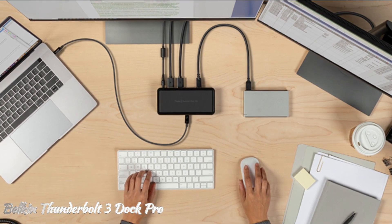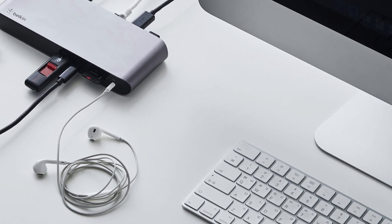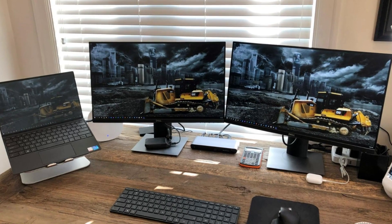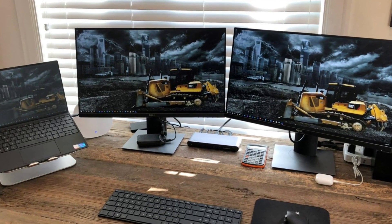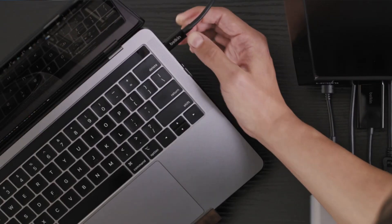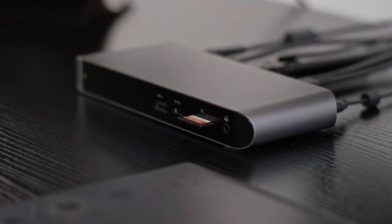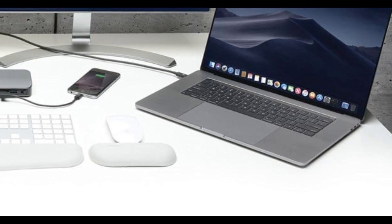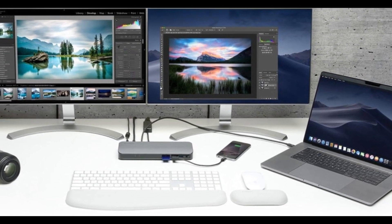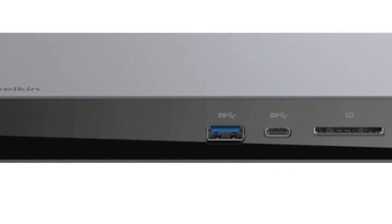At number 2, the Belkin Thunderbolt 3 Dock Pro. This is a universal docking station that can be used with both Mac and Windows laptops. It features a single Thunderbolt 3 port that connects to your laptop, providing up to 40 GB/s of data transfer speeds, 85W of power delivery, and support for up to two 4K displays. With multiple ports, you can connect monitors, networks, power, and peripherals easily. There are 12 ports on this docking station, including Thunderbolt, USB-A, USB-C, Ethernet, SD, and audio.